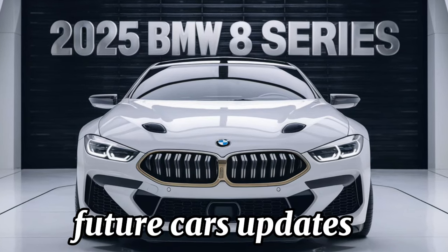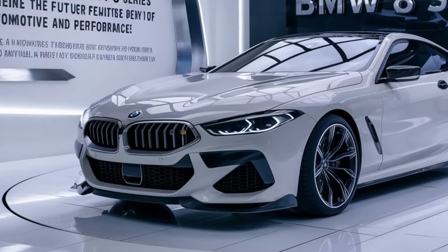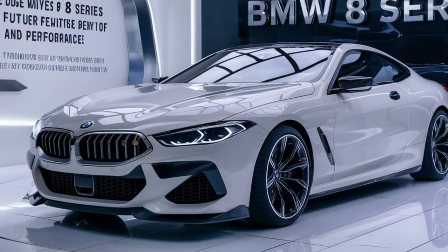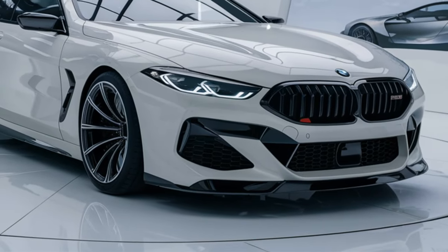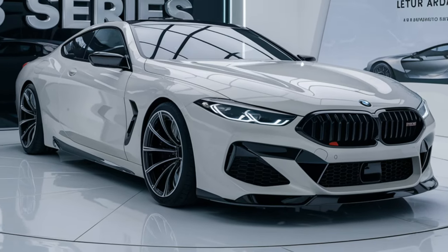Hey everyone, welcome back to my channel. Today we're diving into the world of luxury and performance with a closer look at the 2025 BMW 8 Series. This car represents the epitome of BMW's engineering, blending power, sophistication, and cutting-edge technology into a package that's as thrilling to drive as it is to behold. Let's start with the design.